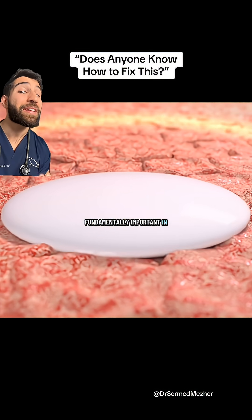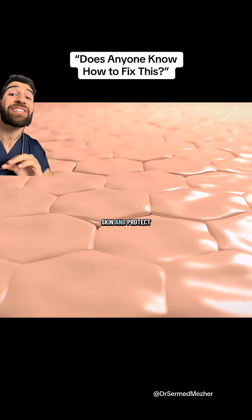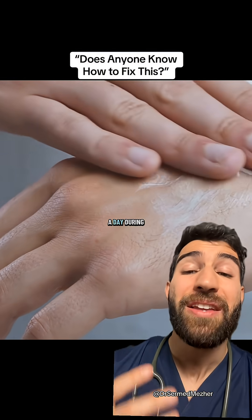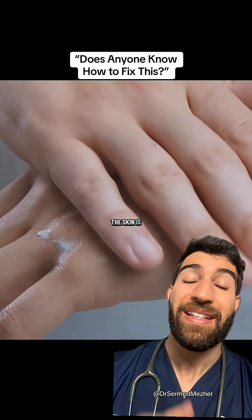What is fundamentally important in treating a relapse is barrier cream to replenish the skin and protect it from various environmental triggers. That should ideally be applied three to four times a day during a flare, and then reduced to around twice a day when the skin is clear again.